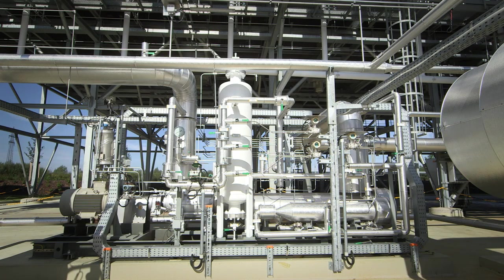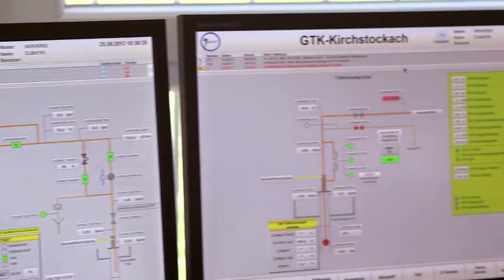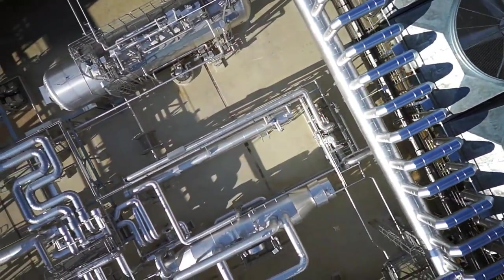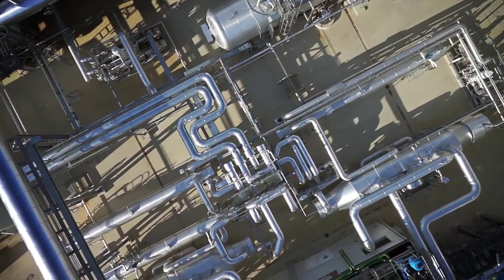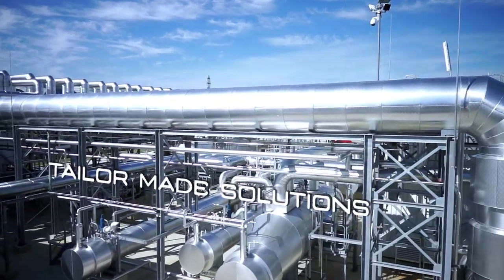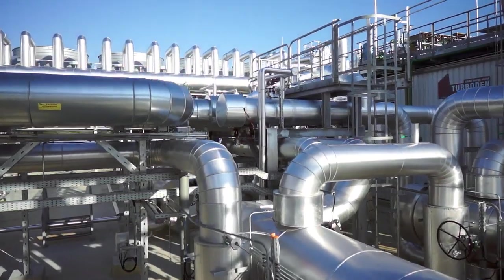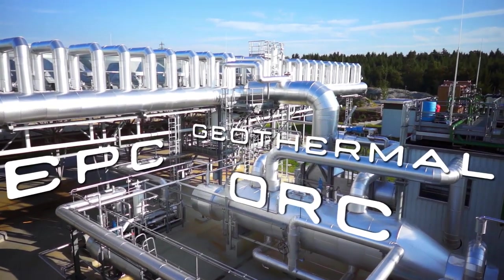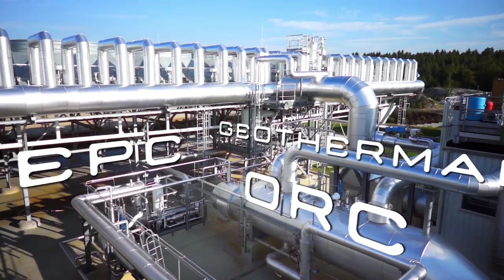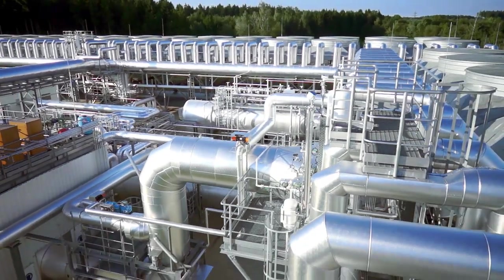Terboden's specialised staff can connect from remote to monitor all the parameters in real time. Every geothermal energy source is unique; Terboden's power plants are tailor-made and optimised according to specific boundary conditions and requirements. Terboden, pioneer of ORC technology, confirms its standing as a supplier specialised in the engineering, procurement and construction of geothermal power plants.